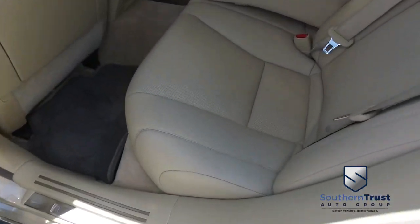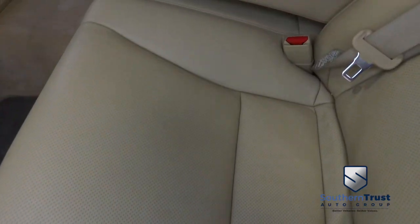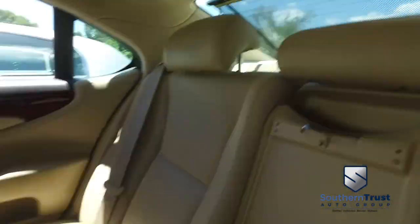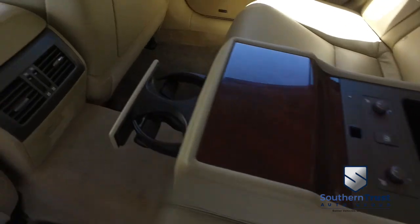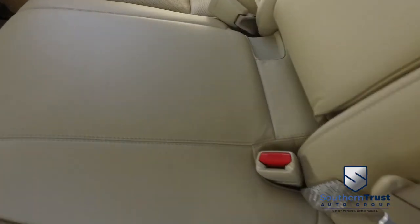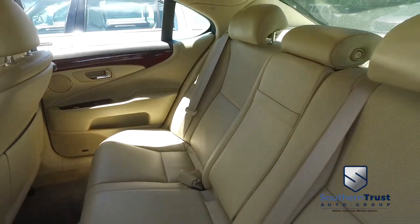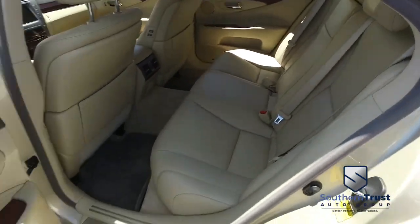Look at that polished wood grain. Let's check out this beautiful leather interior — no rips, no stains, no tears. Southern Trust goes where only eagles dare with that HD clean, factory line, looking oh so fine quality. If other dealers aren't going in and out of their vehicles on camera, they've probably got something to hide.